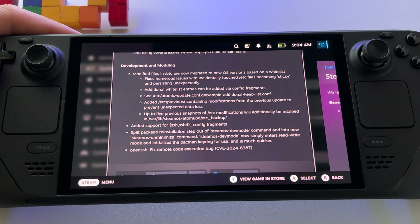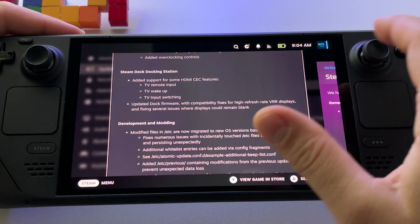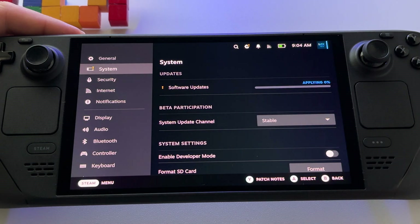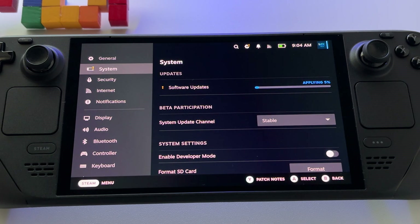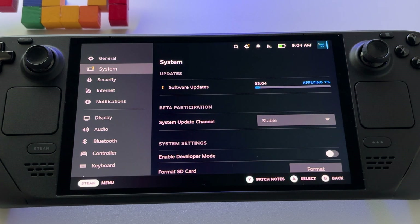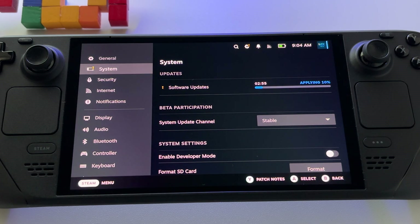There are also updates for development and modding. To install the update, just press Apply, wait for the device to restart, and that's it — you will have the new version of the software. Also go to desktop mode and make sure to install all updates required there as well.